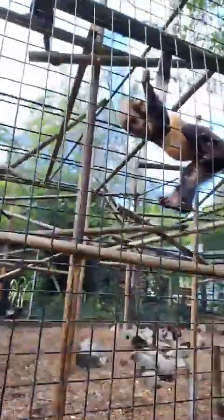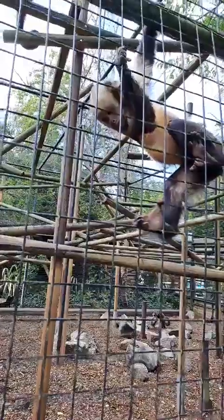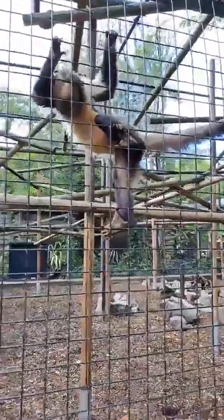Capuchins are named as such because of the kind of cap that they've got on their head, which you can see there on the little one. They are in the same family as squirrel monkeys, so squirrel monkeys and capuchins are quite closely related.